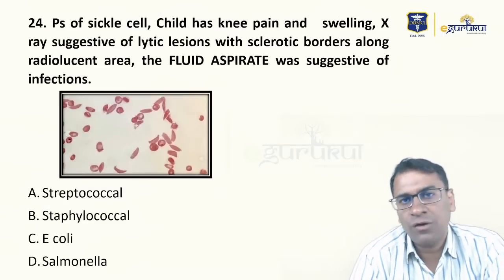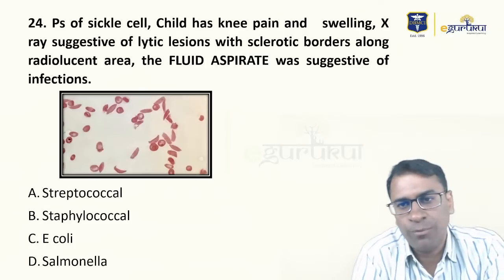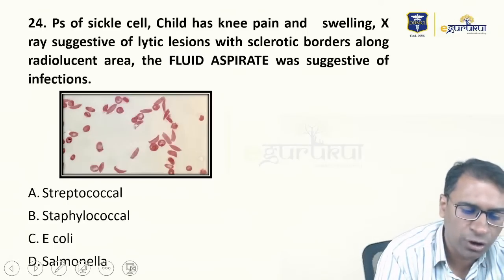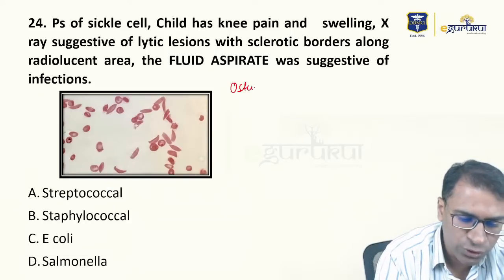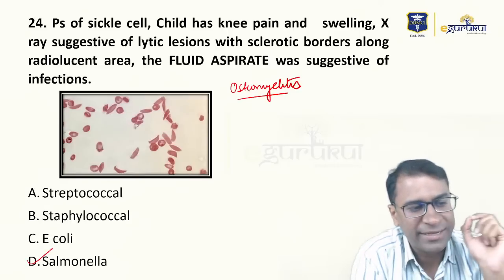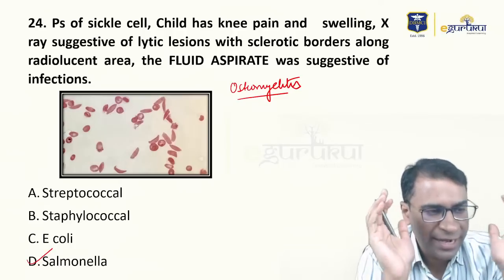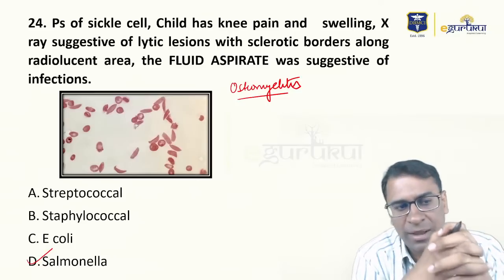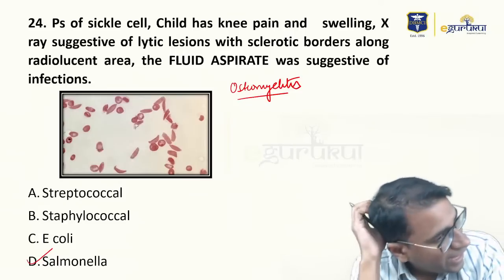A case with peripheral smear of sickle cell — the patient has knee pain and swelling, with lytic lesions and sclerotic borders along the affected areas, and fluid aspirate shows infection. This is a typical case of osteomyelitis in a case of sickle cell anemia, caused by Salmonella typhi. This is a typical osteomyelitis scenario in sickle cell anemia.